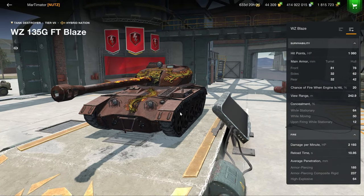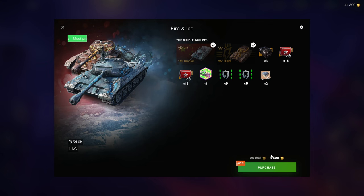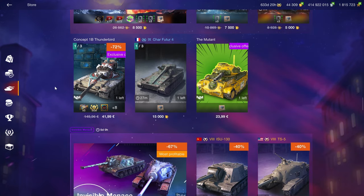And the WZ-Blade — it's an interesting tier 7 tank destroyer, but it is, first of all, a tank destroyer, and second of all, a tier 7, so not much value there in my opinion. Wasn't this bundle 7.5K at some point? Yeah, don't pick these up. They might look cool, but there are much better vehicles in the shop.